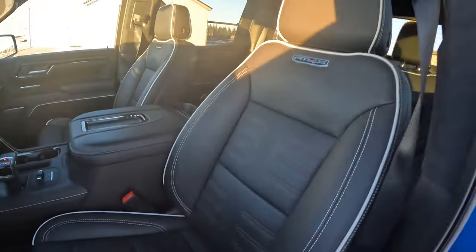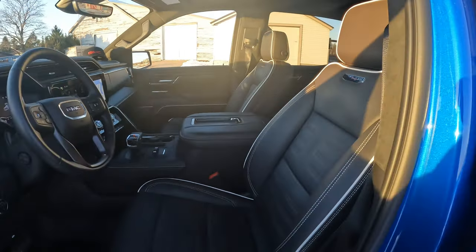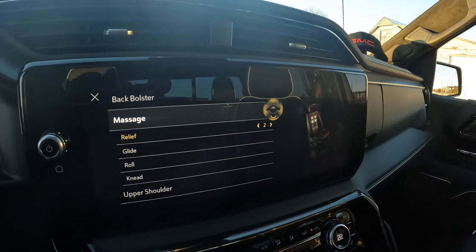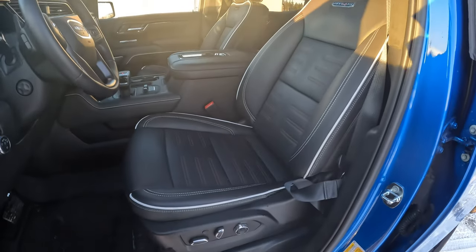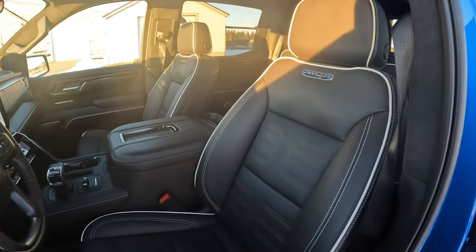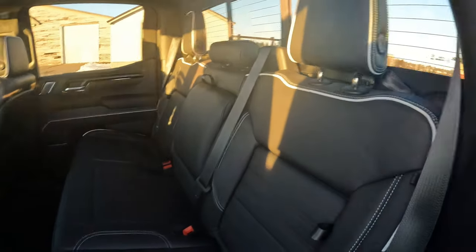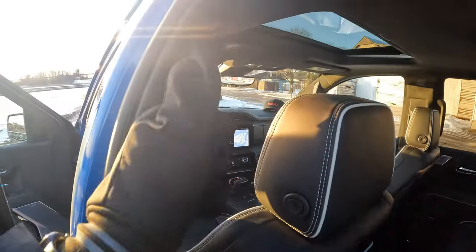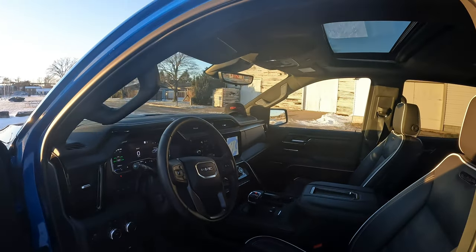Aside from the different interior look, the seats in the AT4X offer more features than the AT4. Both have heated and ventilated seats, but the AT4X adds a massaging seat option. It's also a 16-way positional seat versus a 12-way in the AT4, giving you more adjustability. You also get full genuine leather front and rear in the AT4X — it's a higher quality leather than what's in the AT4. Additionally, the grab handles have a leather wrap in the AT4X, which the AT4 does not offer.